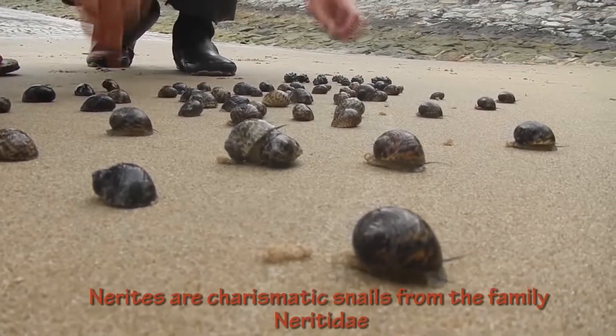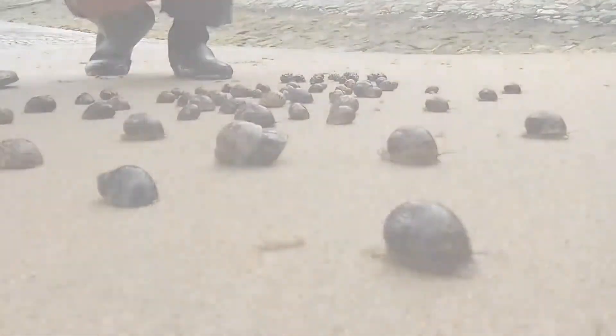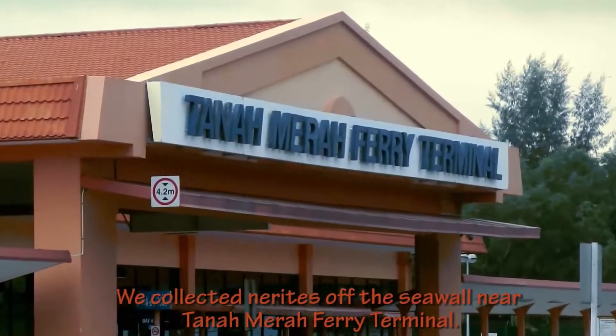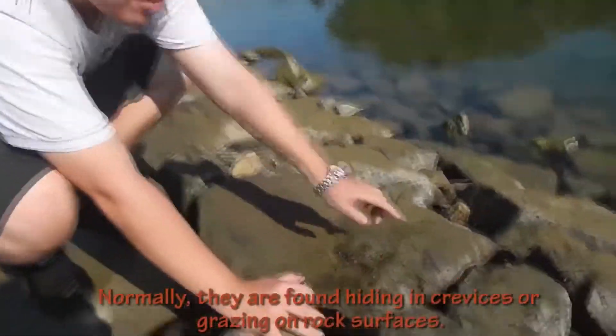Nerites are charismatic snails from the family Neritidae, commonly found in rocky shore habitats. We collected nerites off the seawall near Tanah Merah Ferry Terminal. Normally, they are found hiding in crevices or grazing on rock surfaces.